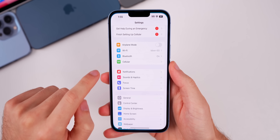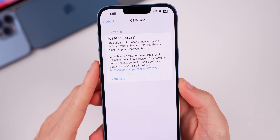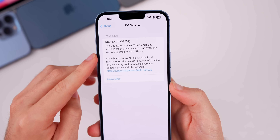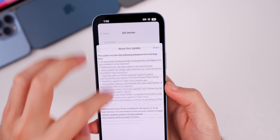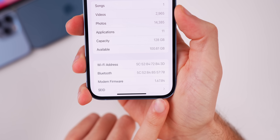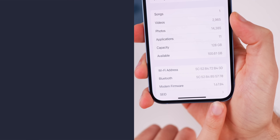As for the new build number, heading into Settings > General > About, the new build number is 20E252. Interestingly, the release notes show the notes for iOS 16.4 rather than 16.4.1. The modem firmware is unchanged, remaining at 1.67.04, the same as iOS 16.4.